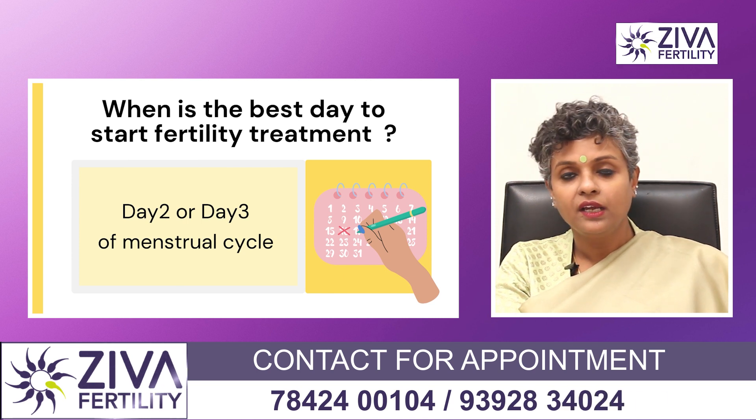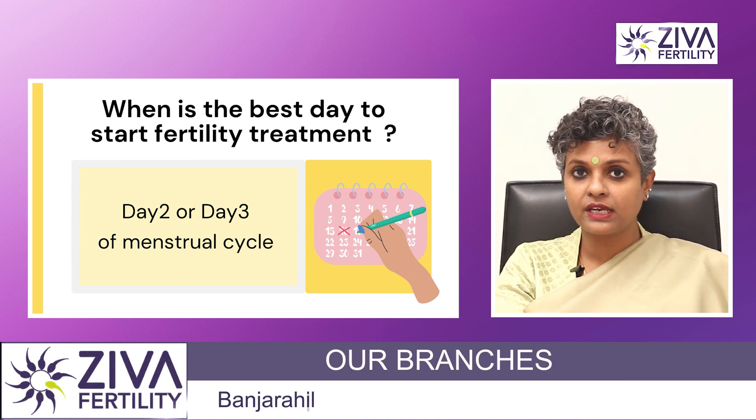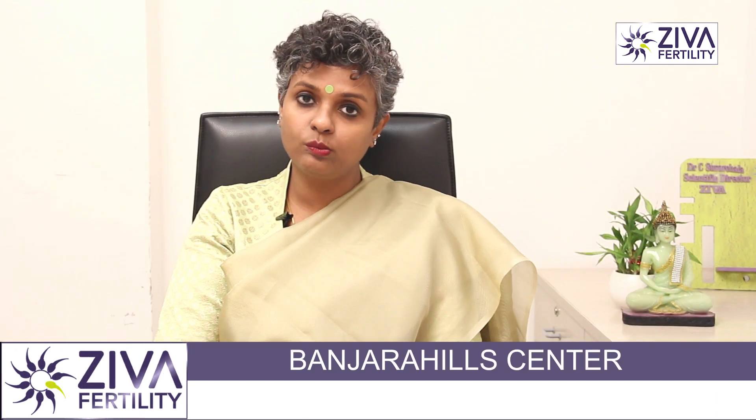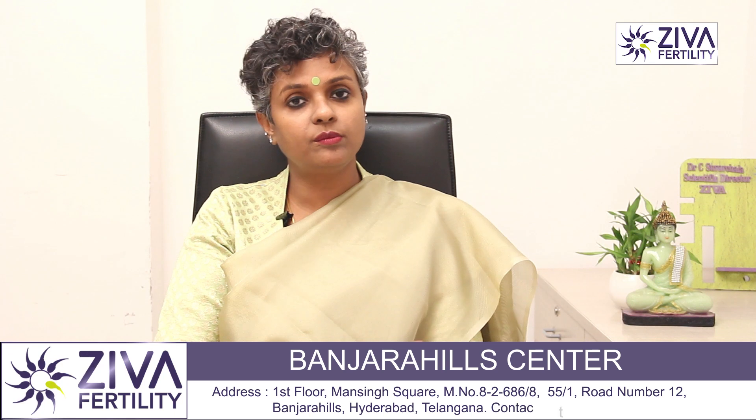Of course, you may be analyzed anytime during your menstrual cycle. You may be going through a scan, you may be asked to do blood tests, but to start a treatment protocol,